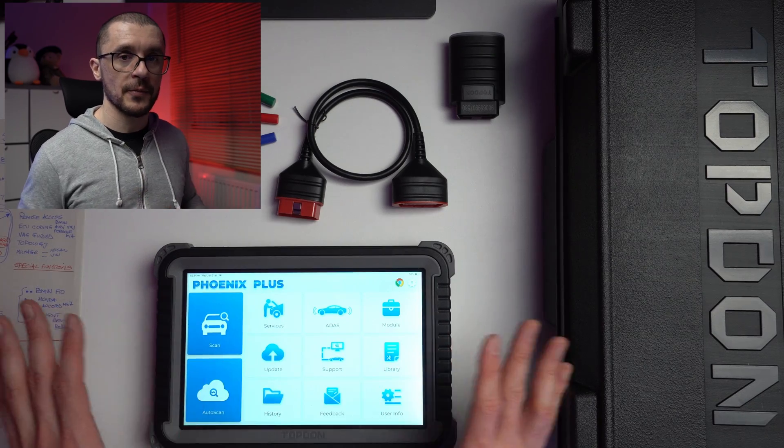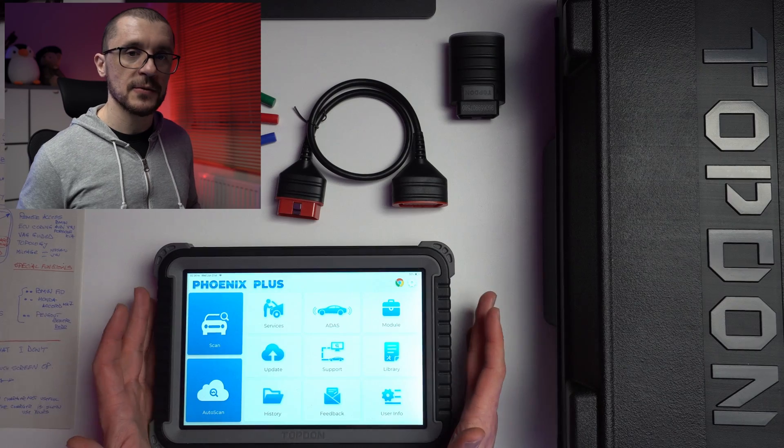Looking at the specs: a 4-core 2GHz CPU, 4GB of RAM, 64GB of ROM, Android 10, and a new graphic interface from Top Dawn with software that is highly optimized to work on the vehicles.